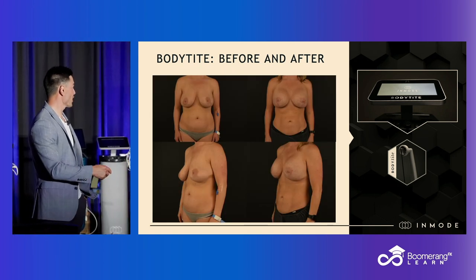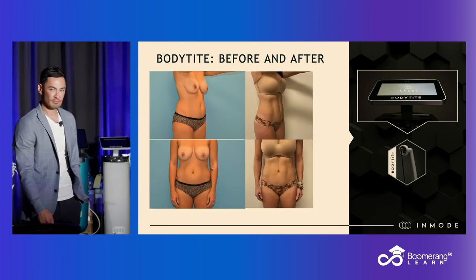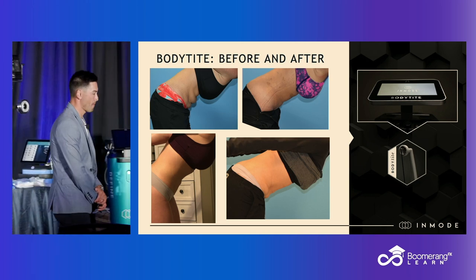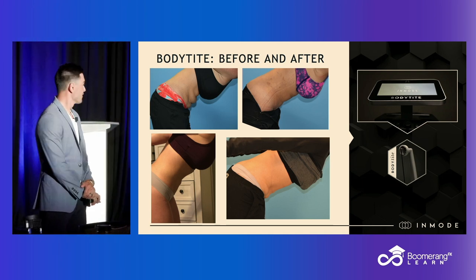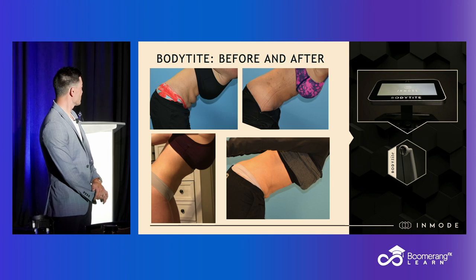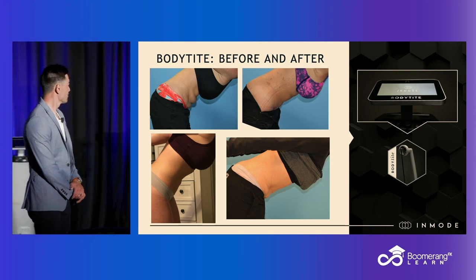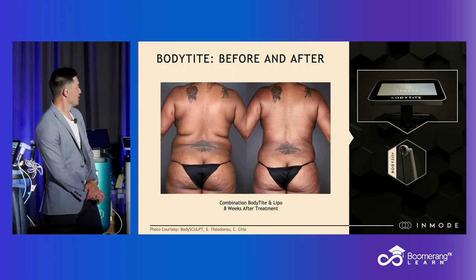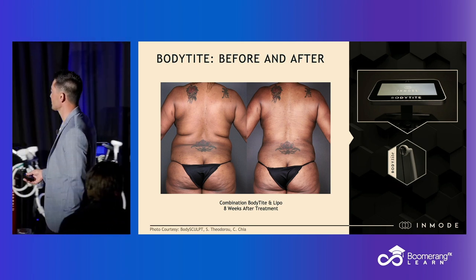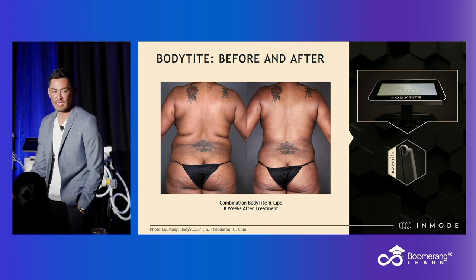This is another BodyTite case, just more athletic appearing. More BodyTite with liposuction. This is day three, three weeks, and six months. BodyTite plus lipo on the flanks and bra rolls — very difficult to clear. This crease in the skin tends to be permanent.